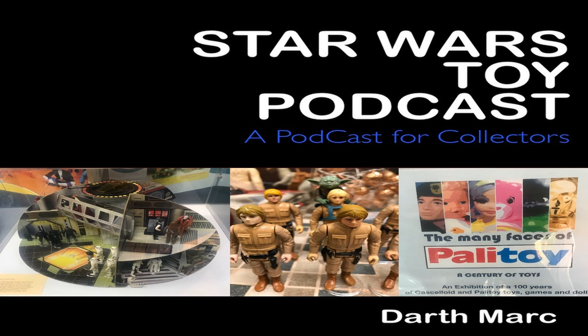Now for the top 5 carded figures. Starting at number 5, R2-D2 pop-up but the Droids version, AFA 85Y, Kenner Canada, Droids 12A card, sold in the United Kingdom for £610. At number 4, Greedo, AFA 80, Palitoy, Return of the Jedi 70A, sold in France for £830. At number 3, Princess Leia Organa — the Glass Leia, Power of the Force 12A card — sold in the United States for $1,100.